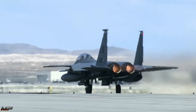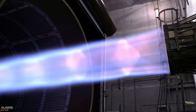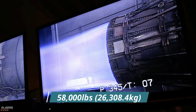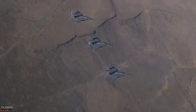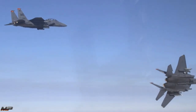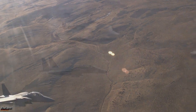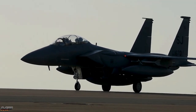Powered by a pair of Pratt & Whitney F-100 PW-229 afterburning turbofans, putting out a combined 58,000 pounds of thrust, and sporting two conformal fuel tanks, the Strike Eagle can carry more fuel and armament than an air superiority Eagle, yet fly just as high and just as fast.